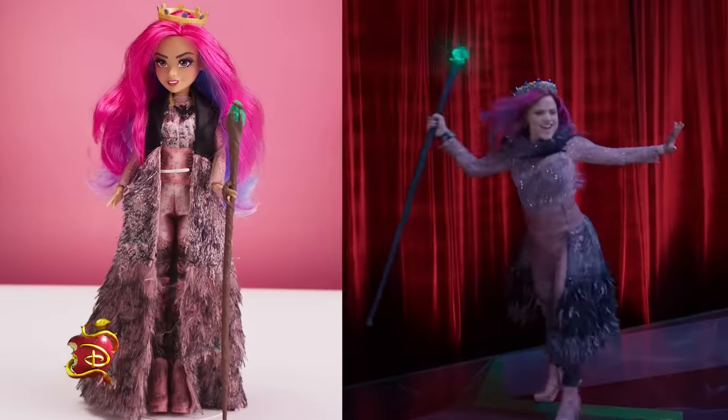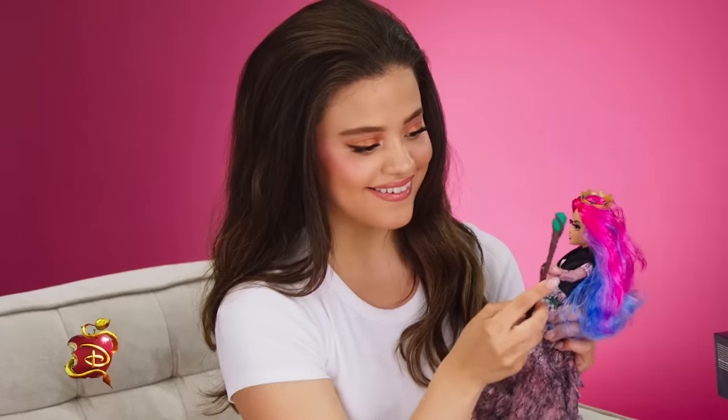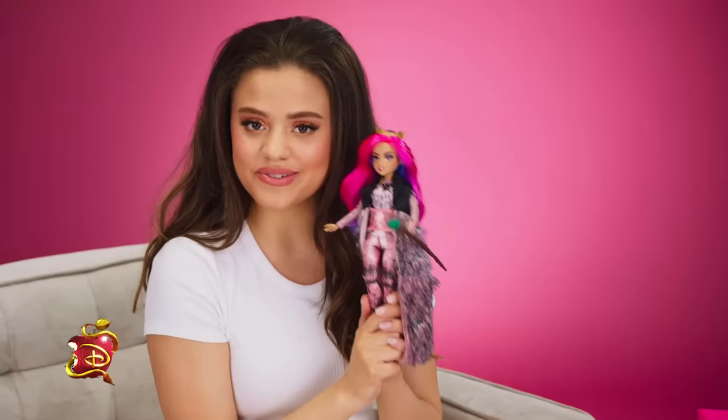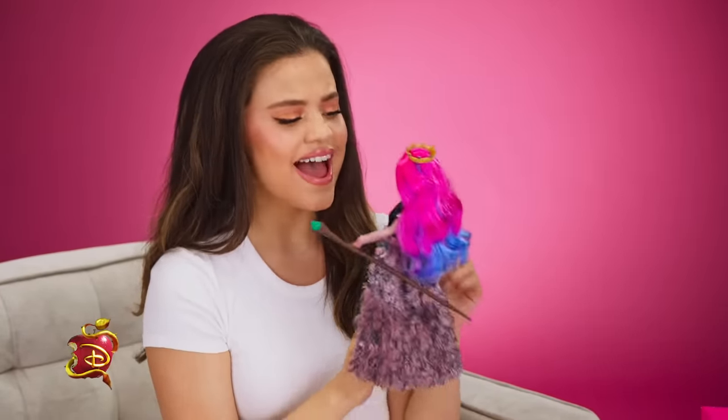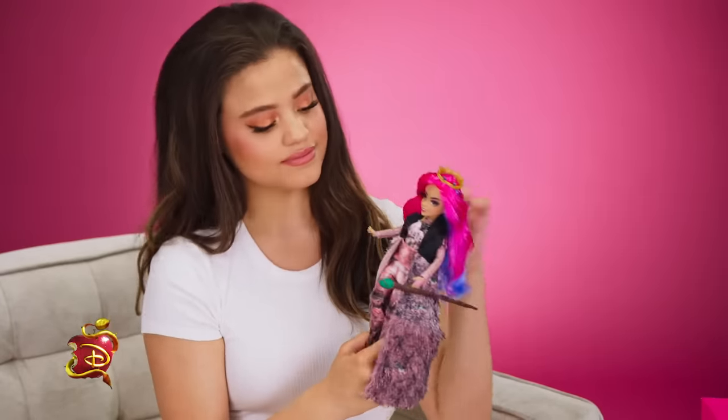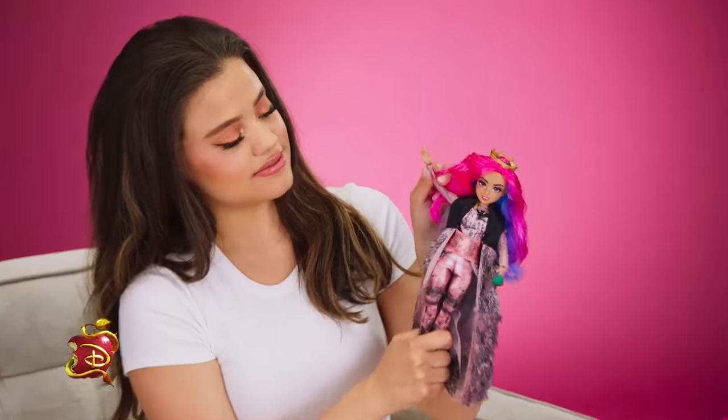She even has the scepter — you can take it off. Cast your own spells, maybe. So cool. The exclusive Descendants 3 Audrey doll is here, and it's amazing. Thanks for hanging out with me and for the big reveal. See ya.